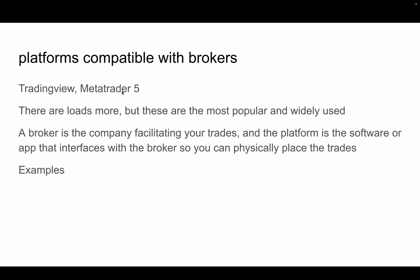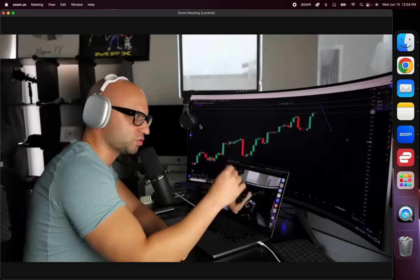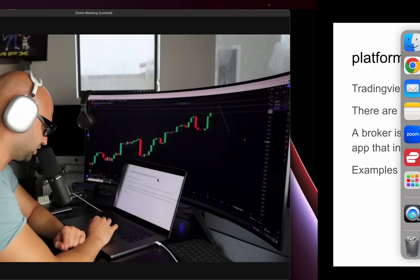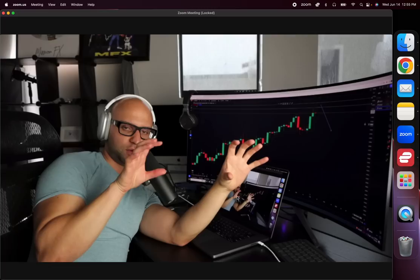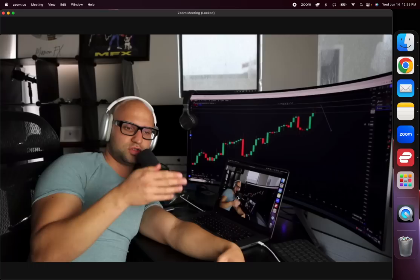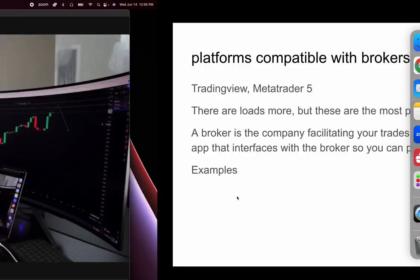People still use MetaTrader 4, but I like MetaTrader 5 — it's newer, a little more updated, and you can drag your TP and stop loss, put pending hedge orders right from the chart. Remember: a broker is the company facilitating your trades, and the platform is the software that interfaces with your broker. For example, if you opened an account with Hugo's Way, that's your broker. You download MetaTrader 5, log into your brokerage account through the platform, and it sends your trades to your broker.